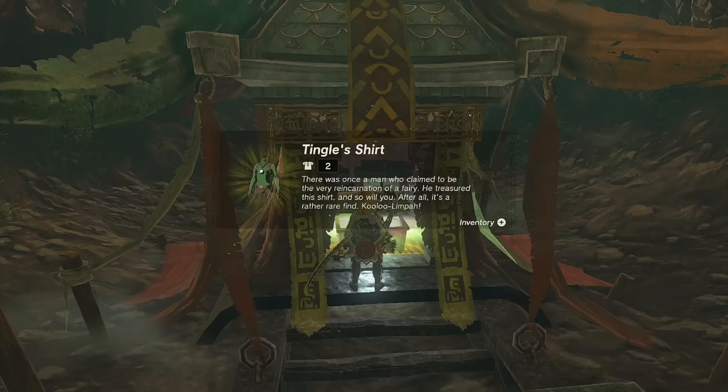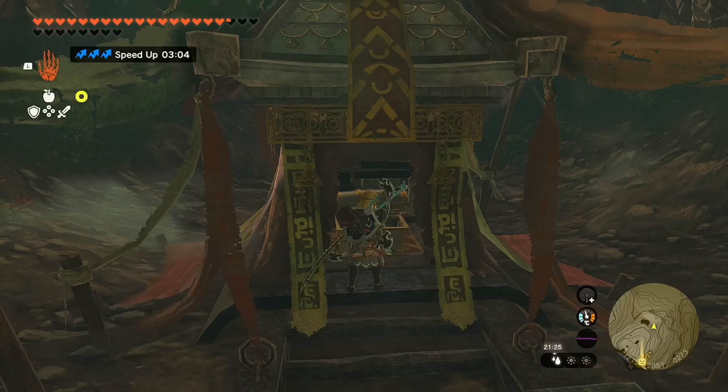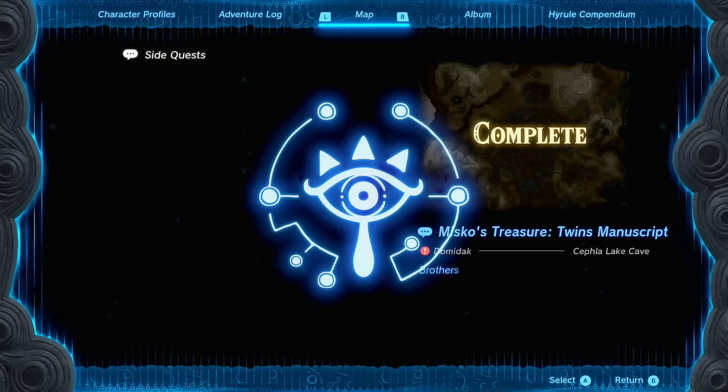Once you place them all down correctly, the door opens and inside is our altar for the Tingle shirt. 'Once there was a man who claimed to be the very incarnation of a fairy. He treasured this shirt and so will you — after all, it's a rather rare find.' Kalu limpa! That's the Twins manuscript complete. Next is the Pirate manuscript.